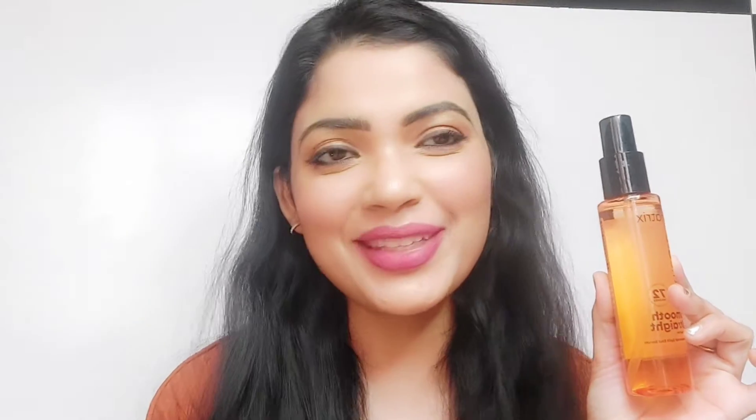If you have the same problem — bahut zyada frizzy hair aur bahut zyada dry hair — and you really want to tame the frizziness, you can definitely switch to the products I've shown in this video, that is the Matrix Opti Care range. This serum retails for 470 rupees and you get 100 ml of product. You can also use this for three years from the date of manufacturing.